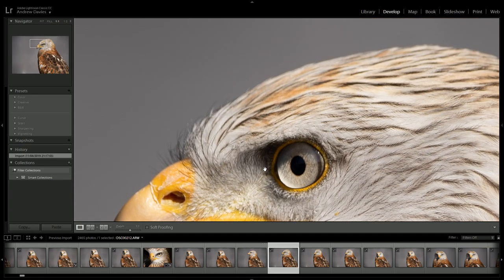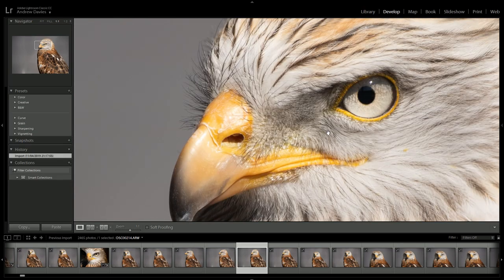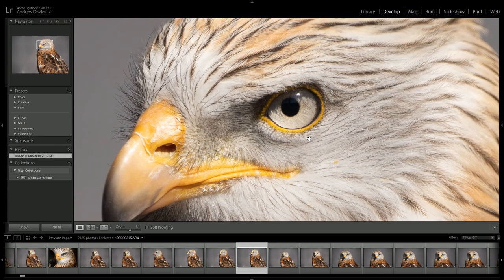Sony aren't officially supporting animal Eye AF for birds — it's not part of the catalog. What I'm deducing is that the camera has something in its algorithm that can identify something similar to this bird's eye and therefore track it. You can see the animal Eye AF is definitely working on this bird, albeit not perfectly, but it's more than enough for me to do portrait work with.